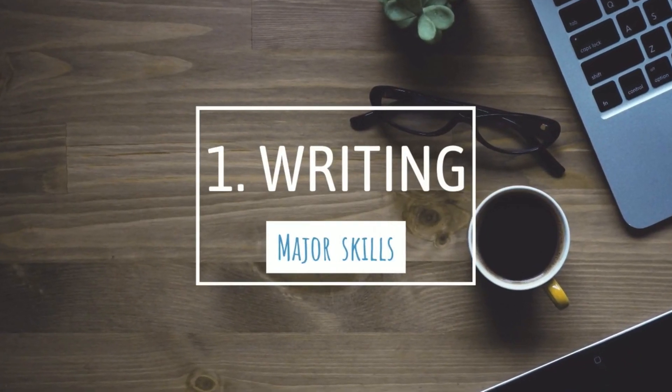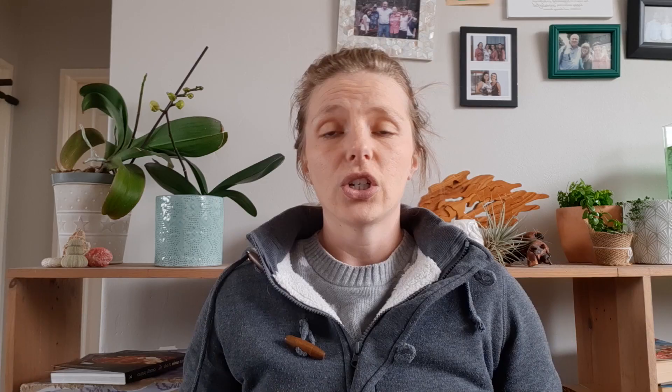The first is your writing skill. As a marine biologist you are a scientist — you go out, you collect data, you analyze your data, and then you have to communicate the results to the rest of the scientific community. This usually happens in the form of a scientific paper or research report, and it has to be written in the scientific writing style, which is actually a very specific and unique writing style. So throughout university you'll write reports and start to work on the skill of scientific writing.